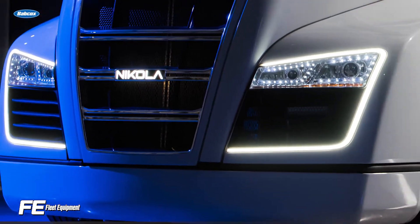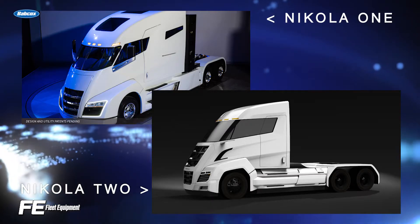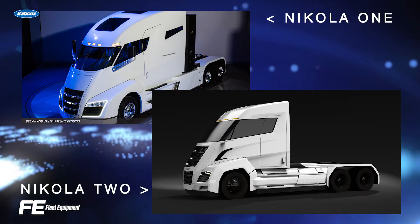Nikola, a new player in the heavy duty truck space, announced that its One and Two hydrogen electric trucks are due in the market by the fourth quarter of this year.